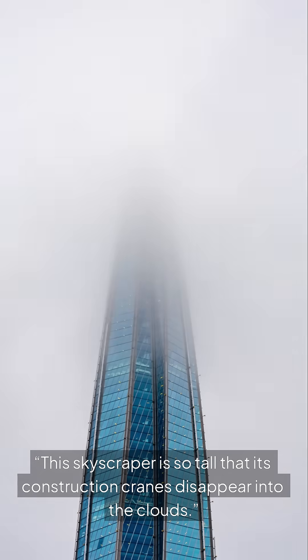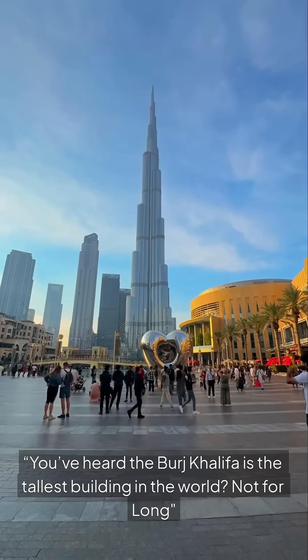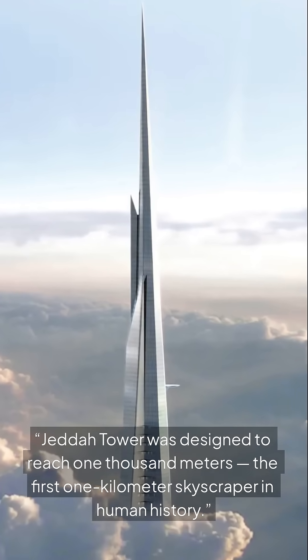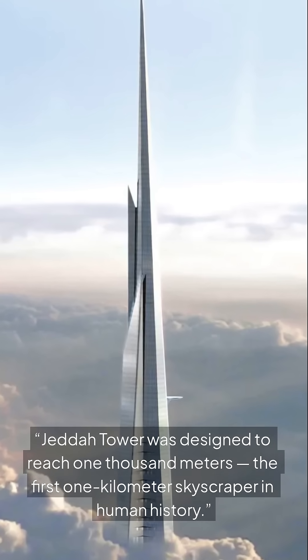This skyscraper is so tall that its construction cranes disappear into the clouds. You've heard the Burj Khalifa is the tallest building in the world? Not for long. Jeddah Tower was designed to reach 1,000 metres — the first one kilometre skyscraper in human history.